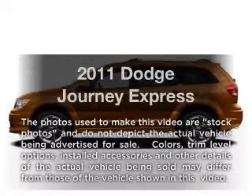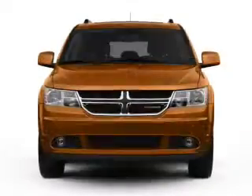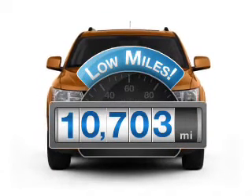Introducing the 2011 Dodge Journey. If you're looking for an automobile with great attributes, look no further. Get more for your money with this vehicle that features low mileage and dependability.